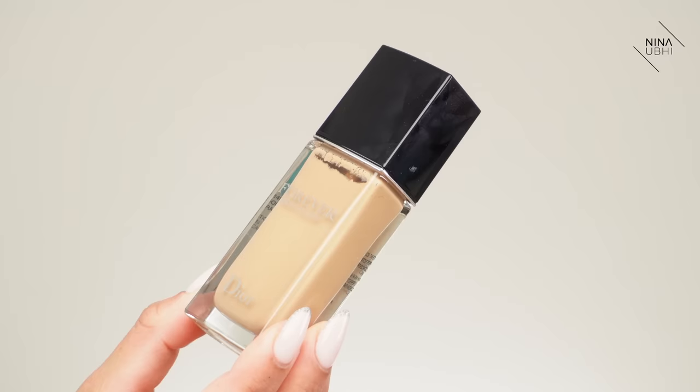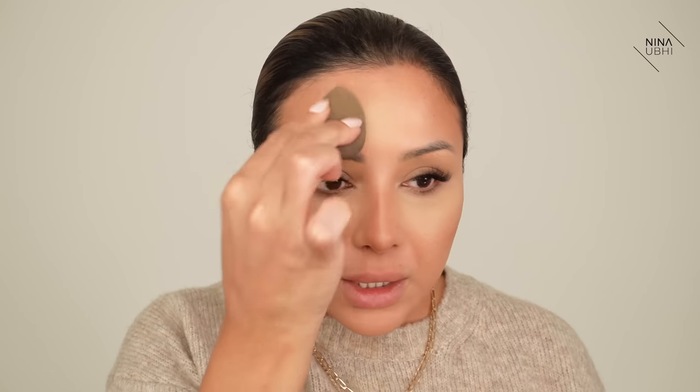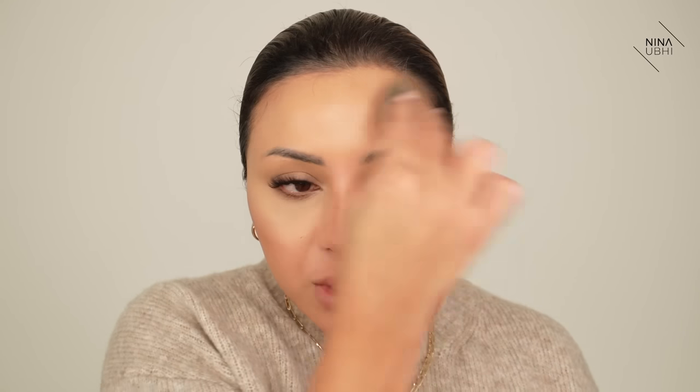Now we're going to apply our foundation. I'm using my Dior Forever Glow today in shade 3WO. I'm putting that on the back of my hand and getting my damp beauty blender. I'm not going to fast forward the application because I really want you to understand that a lot of it has to do with your application too. You can see how I'm really buffing it into the skin — going on the back of my hand, grabbing a little more product, moving to the under eye area.